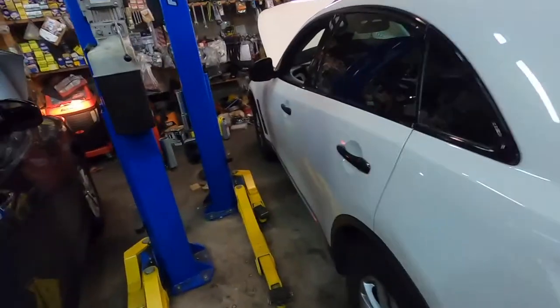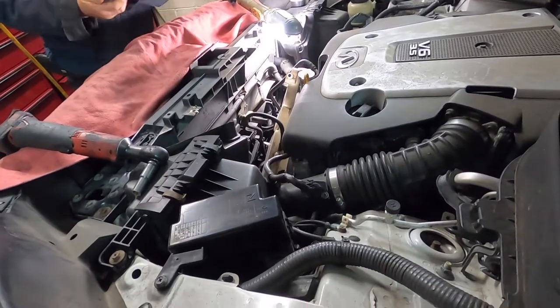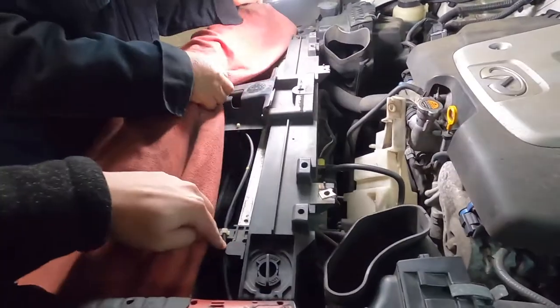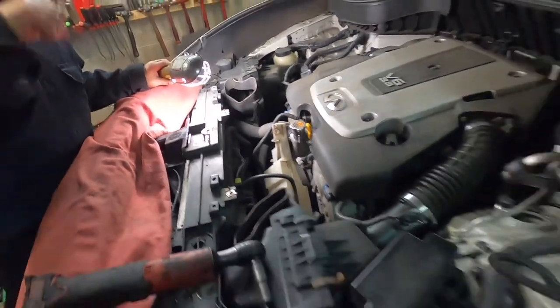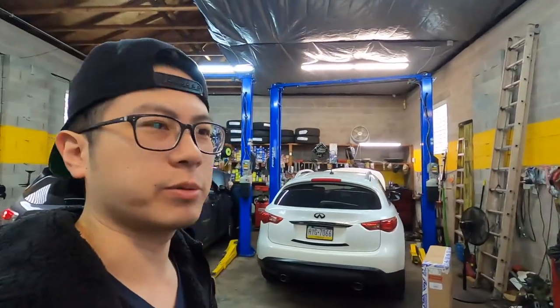I bought the Denso radiator from RockAuto.com for a really good price. I'm going to my friend David's shop at DD Auto Care in Philadelphia. He's going to help me find where the leak is coming from. I purchased the radiator just in case it is the radiator. This is my wife's daily driver, so she needs it fixed as soon as possible. I normally would do the radiator myself, but it's getting cold and I don't have all my tools here, so I'd rather support my friend's shop.